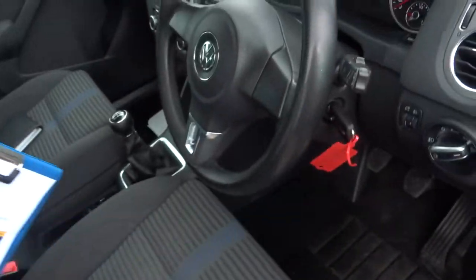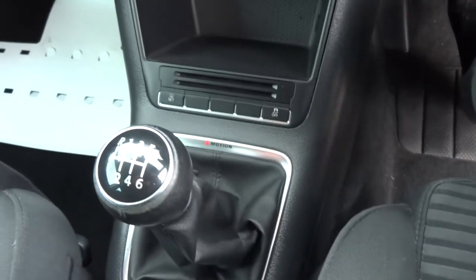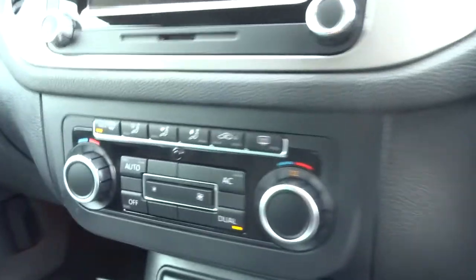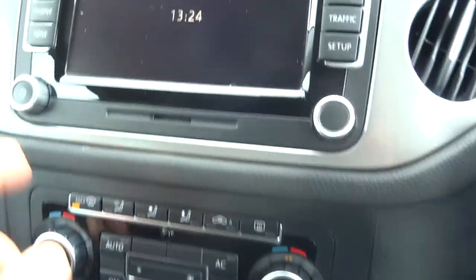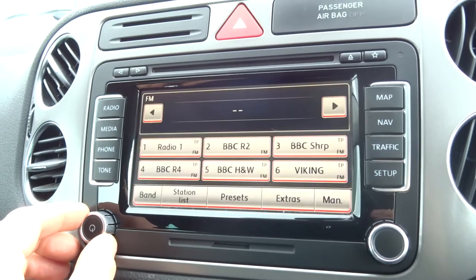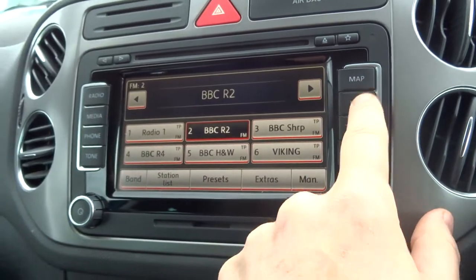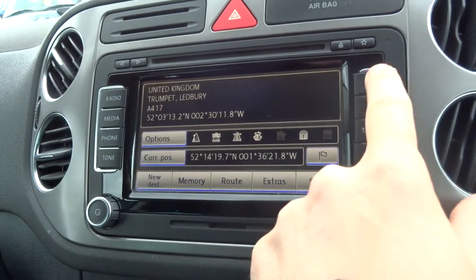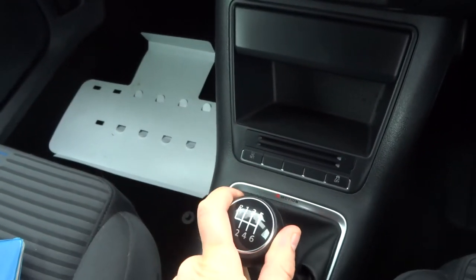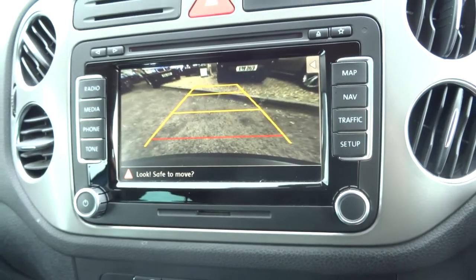Inside the car we have a six-speed manual gearbox and dual zone climate control. If I turn the interface on you can have a listen to the radio — this is also a touch screen. You've got your navigation, and if we go into reverse by pushing it down, across and up, the camera comes on automatically.